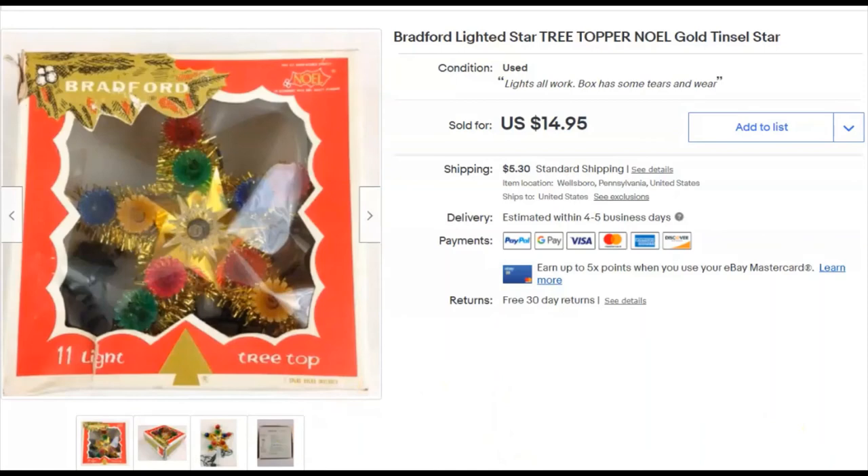Bradford Star Noel star tree topper. I paid 50 cents, listed December 21st, 2017. I don't buy these anymore — they just take too long to sell. It sold December 7th for $15 plus shipping. I think there are just too many of them out there, or people are pricing them too cheap.